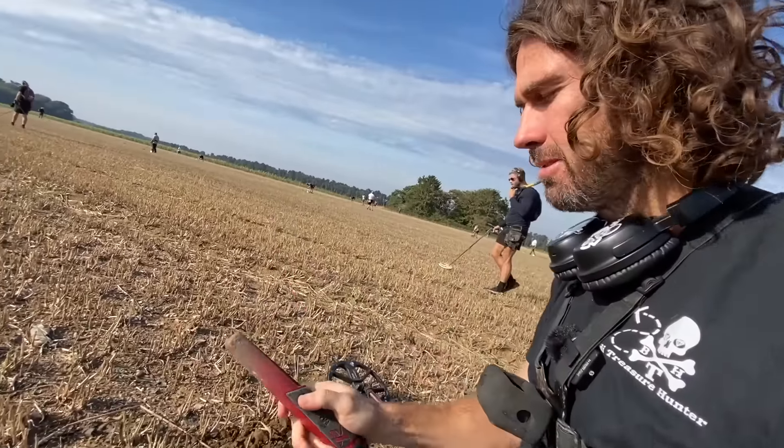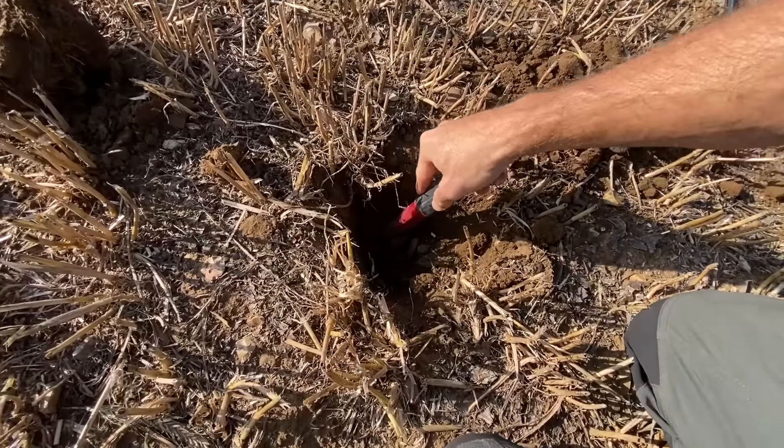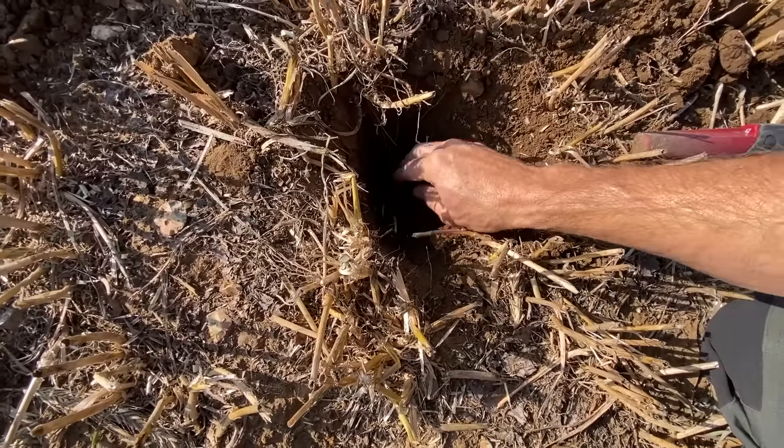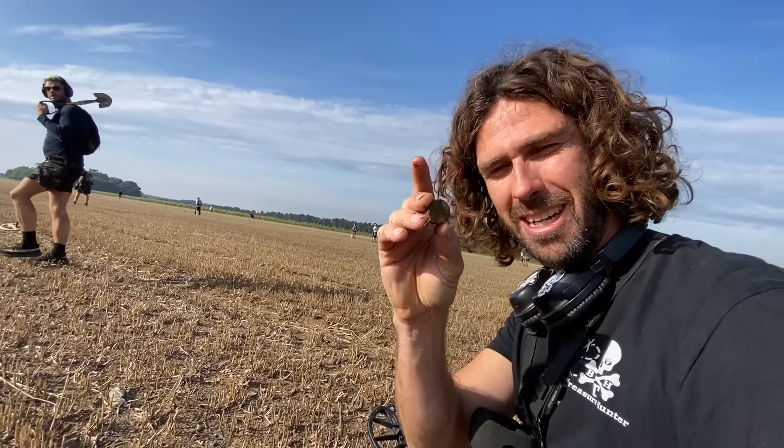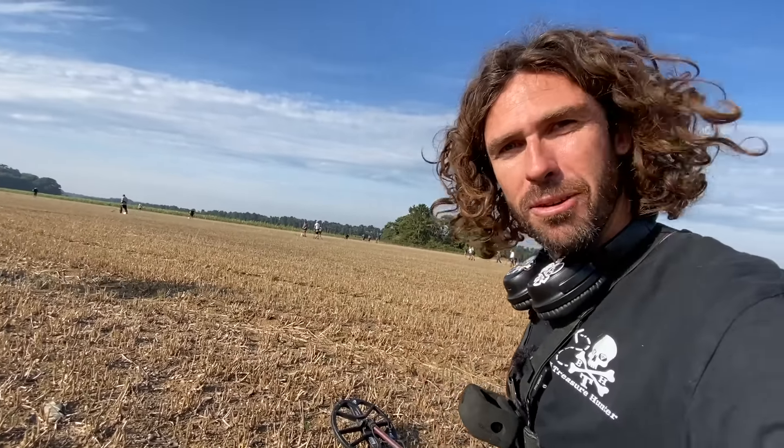Let's get the pinpointer around and have a look. It's right down here at the bottom. First find of the day is a shotgun cartridge. Not what we're after.